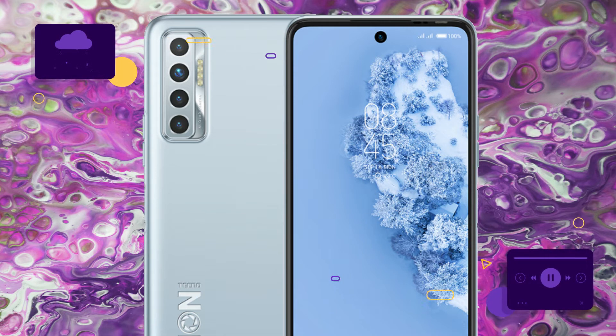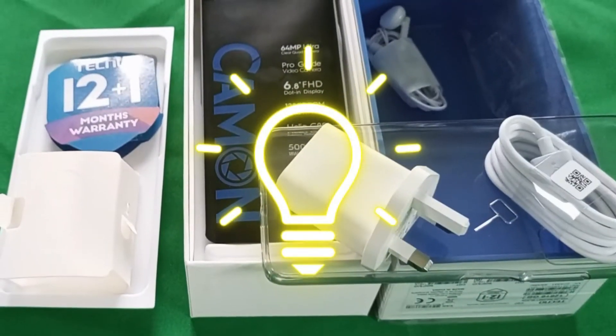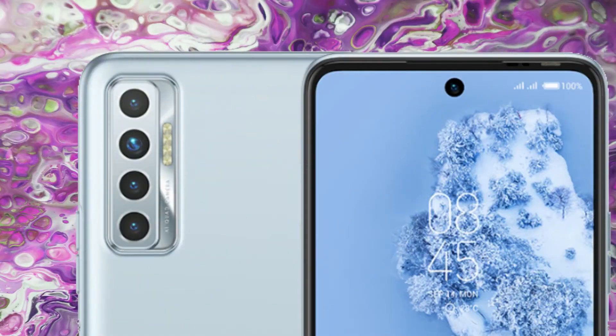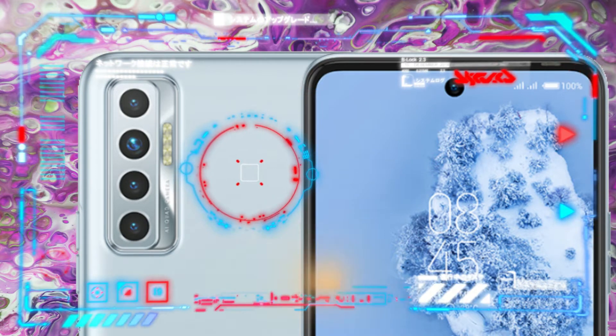Okay guys, so today I want to talk about the Tecno Camon 17P camera. I never tested the other variants in the Tecno Camon 17 family, so I don't know if the Tecno Camon 17 Pro and the other one get this camera feature. The Tecno Camon 17P camera — when you want it, it makes sense.